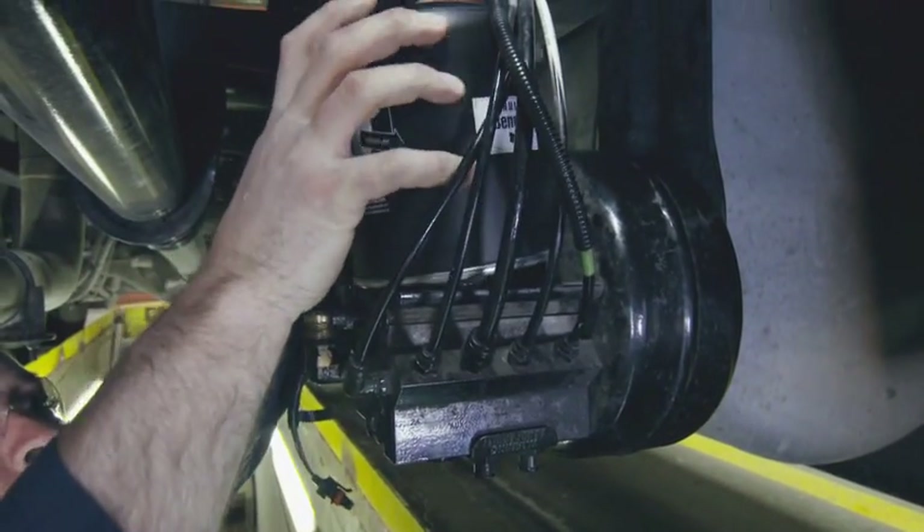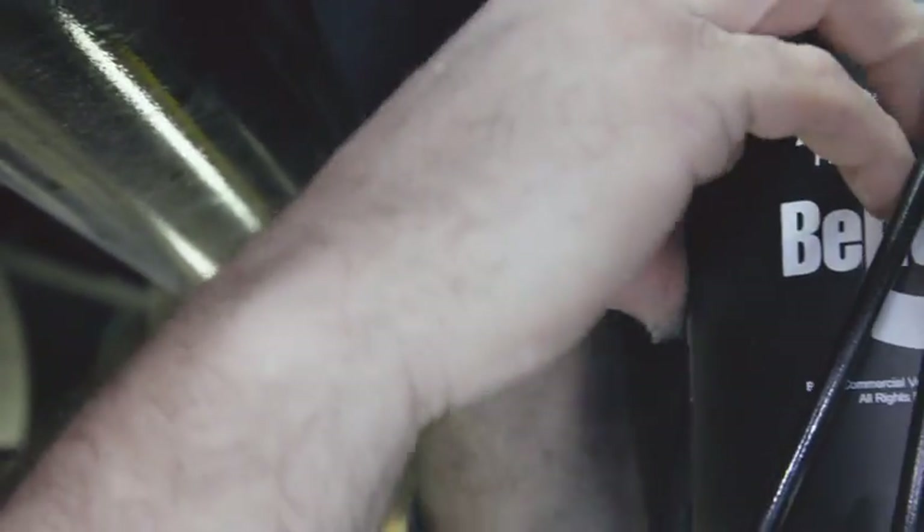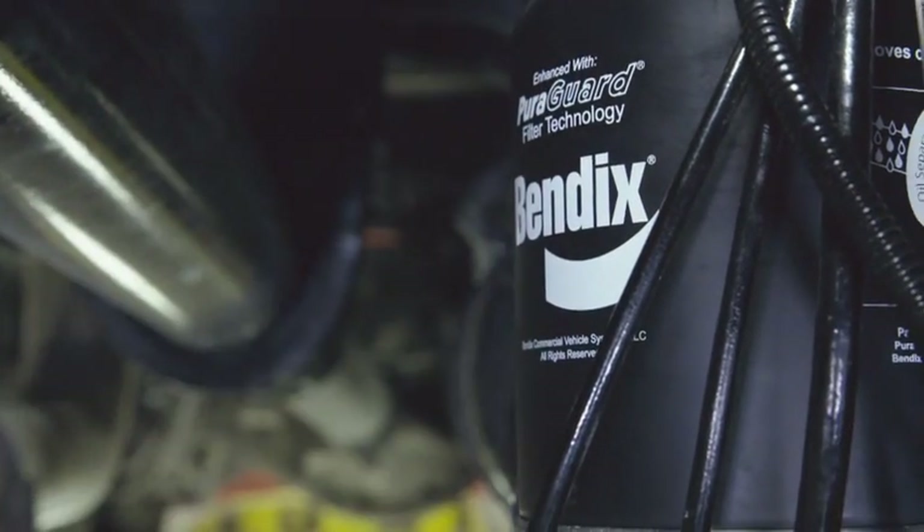And the PureGuard spin-on cartridge is compatible with any of today's air dryers that use a standard spin-on style cartridge, no matter the model or manufacturer.